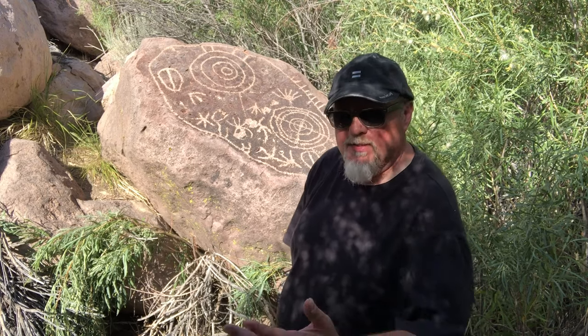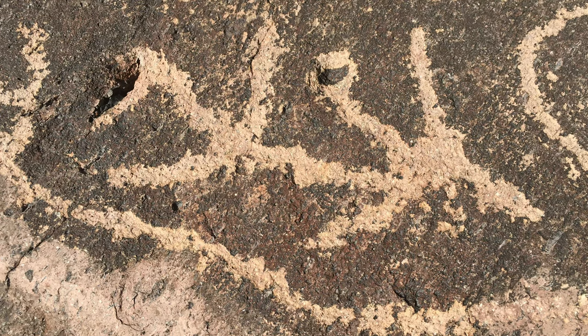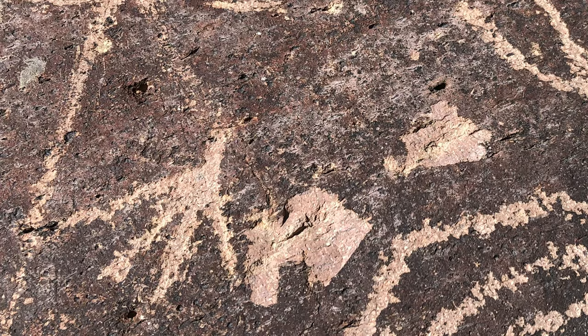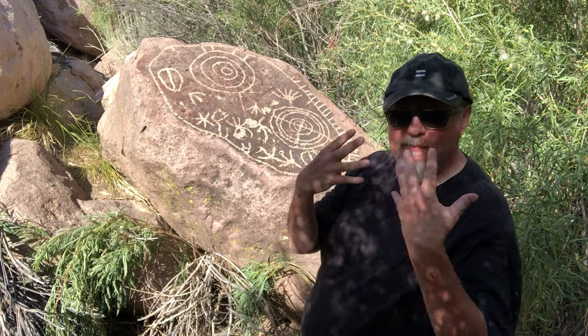Bird tracks are present all over the stone, namely here and here. In this area here, curiously, it looks like a six-fingered hand to me.